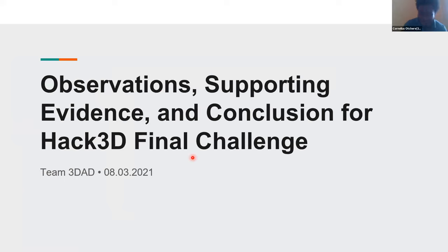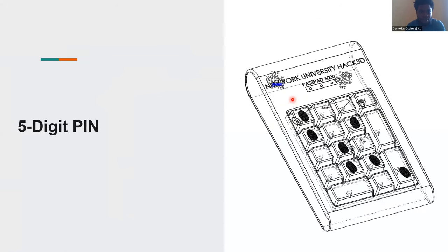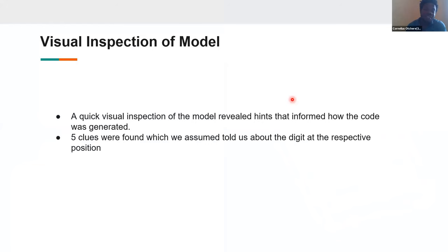Thank you, Team Solid-VS Code. Next up we have Team 3D AD. Hello, good afternoon — we are Team 3D AD, and today we'll present how we solved the Hack3D final challenge. Our overview: we'll discuss how we got the five-digit PIN, how the seven characters were input, and other methods we considered. We imported our model into SolidWorks and viewed it using lines and hidden lines, finding five ordinal numbers. Since it was from first to fifth, we concluded each clue would indicate the digit at that position.